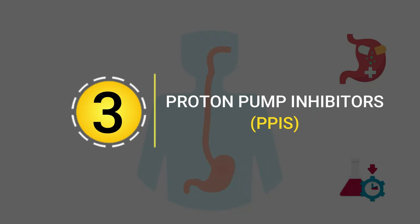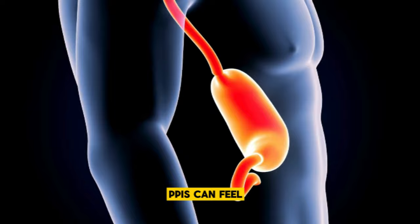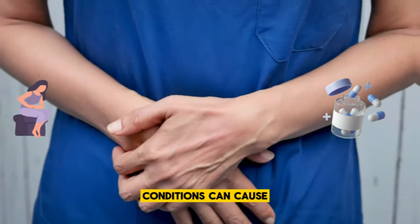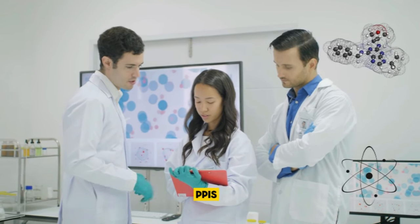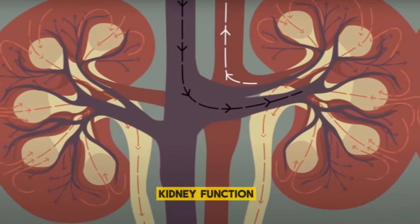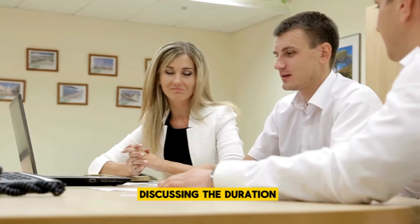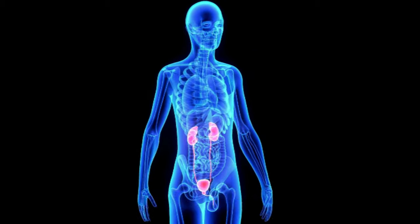Proton pump inhibitors. When you're dealing with the discomfort of acid reflux or ulcers, proton pump inhibitors can feel like a lifesaver. These medications work by reducing the amount of acid your stomach produces, offering relief from the burning sensation and discomfort these conditions can cause. However, it's also important to be aware of their potential impact on your kidneys. Research has linked the use of PPIs to an increased risk of acute interstitial nephritis, an inflammatory condition that can disrupt kidney function if not addressed promptly.